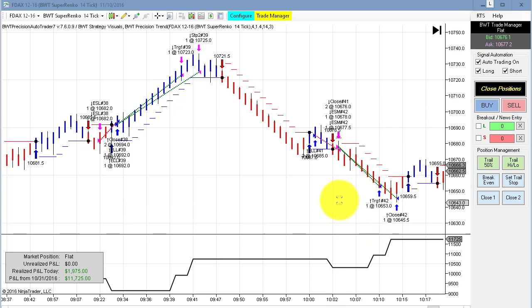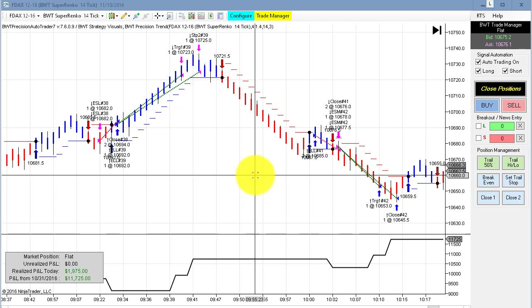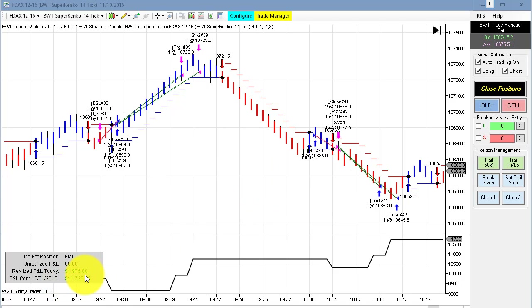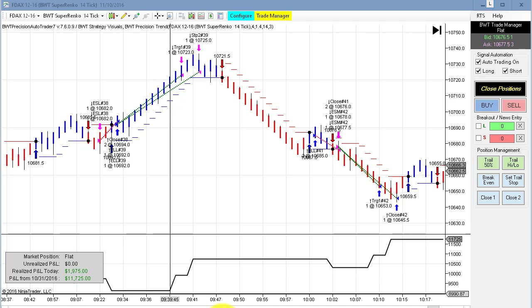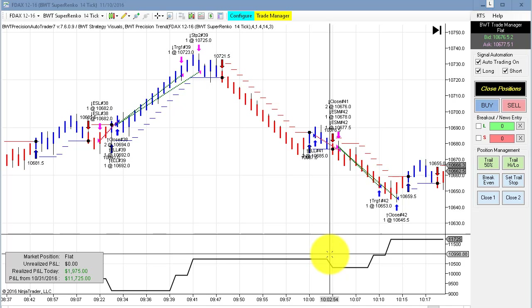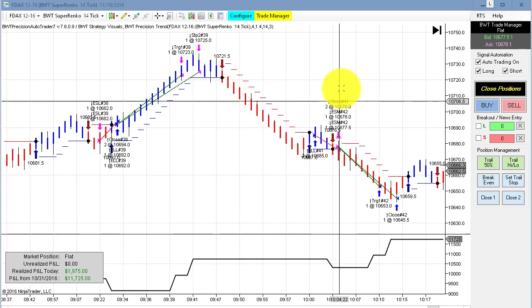One of the most consistent performers has been the DAX on the Suparenko 14-tick. This again hit its goal of $2,000 with a tick of slippage, so netted $1,975 on two contracts. Trading was finished in 45 minutes, so what's really interesting is the number of winners we had today — and it's only one o'clock.